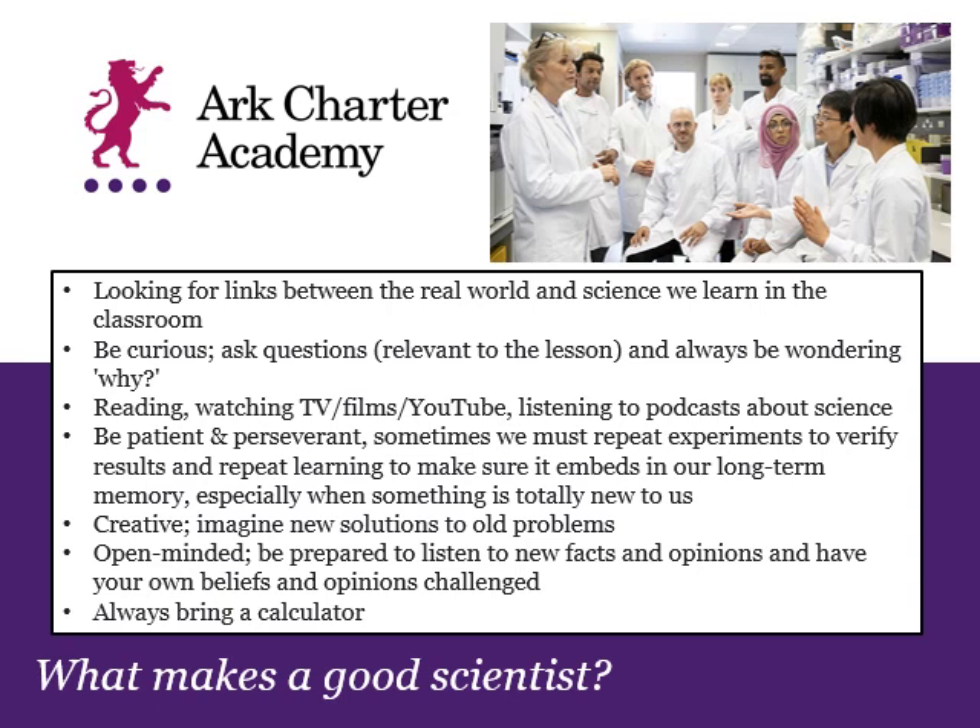When thinking about which science pathway to choose, it's worth bearing in mind the things that make good scientists. People who are very successful scientists look for links between real-world events and what they learn in the classroom. They ask a lot of questions and are curious about how the world works — what they can see, hear and feel, what's going on inside their bodies, in other organisms, why things in the sky look the way they do, or why people build things from certain materials. That wonder of asking 'why?' and then trying to come up with an answer and prove it is fundamentally what science really is.